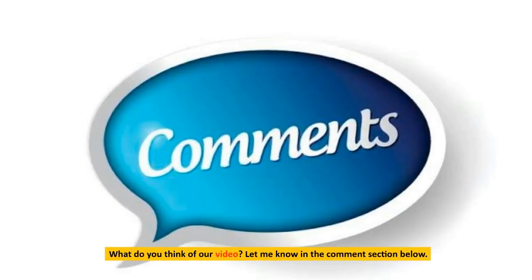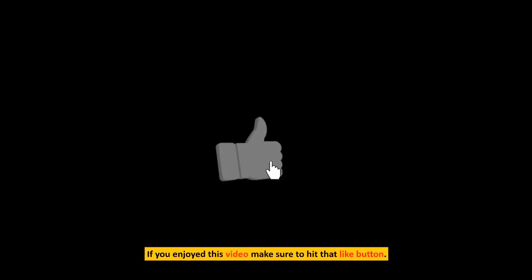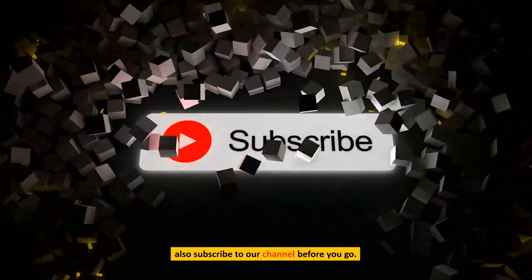What do you think of our video? Let me know in the comment section below. If you enjoyed this video, make sure to hit that like button. Also subscribe to our channel before you go.